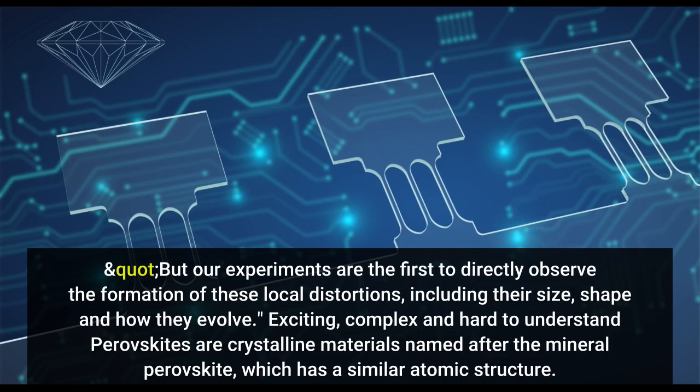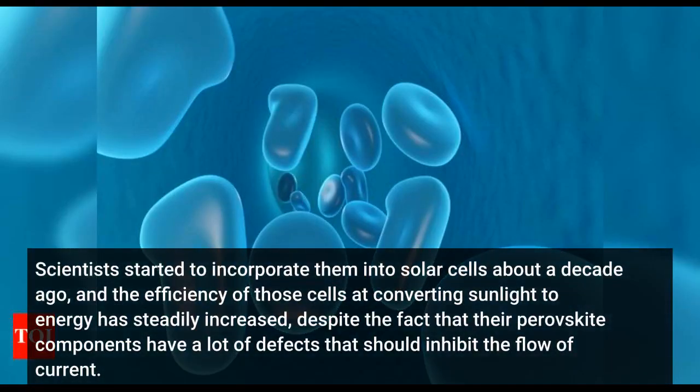Perovskites are crystalline materials named after the mineral perovskite, which has a similar atomic structure. Scientists started to incorporate them into solar cells about a decade ago, and the efficiency of those cells at converting sunlight to energy has steadily increased, despite the fact that their perovskite components have a lot of defects that should inhibit the flow of current.